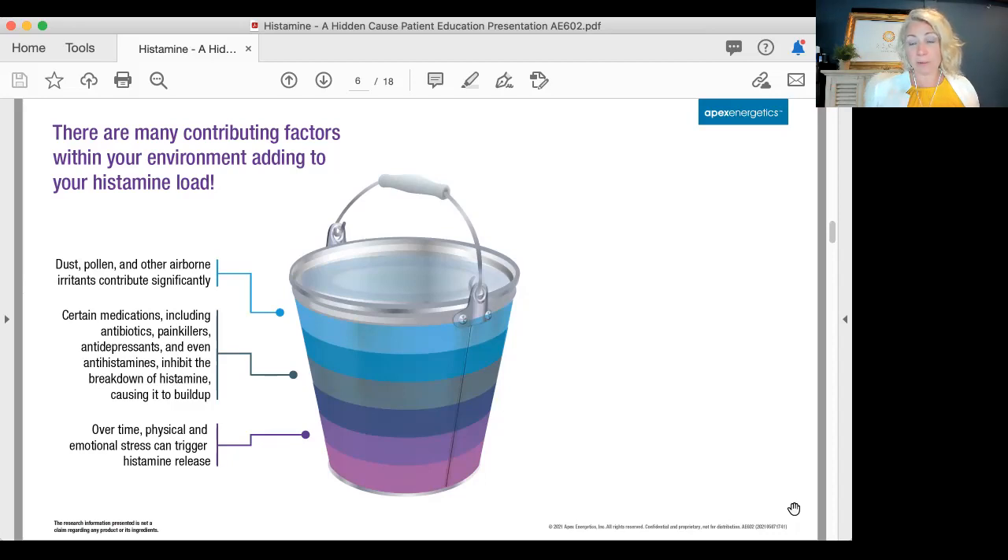Physical and emotional stresses can trigger histamine release. You might find that when you get really stressed out, you're having a diarrhea episode, or getting a lot of skin rashes, or getting headaches. Maybe it is a histamine piece that's going on. Stress is a big contributor to filling that bucket — think about times when you are stressed.